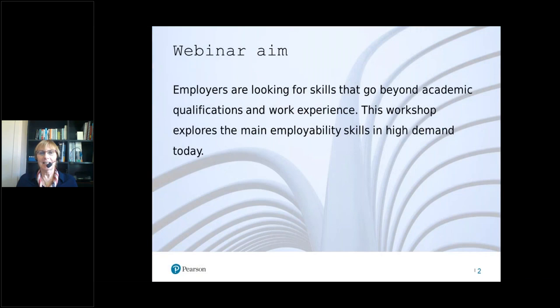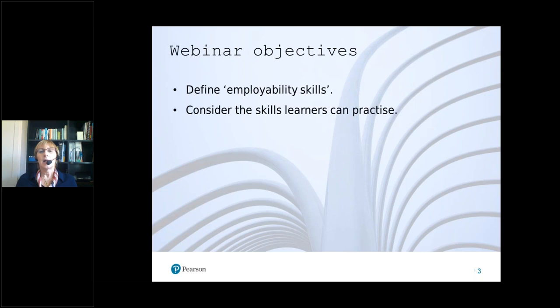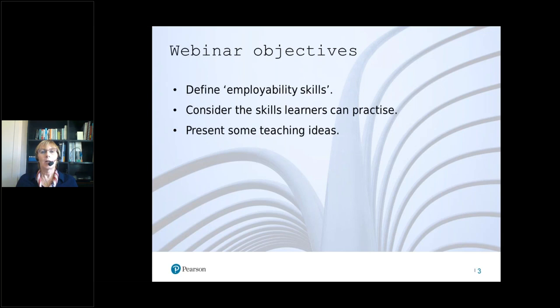Just in case you can't remember what you signed up for, here is a brief description of the aim for today. I'll be exploring what employability skills are and why they're in high demand in the workplace. I've set myself three objectives: looking at the definition of employability skills, what happens in our Business English classrooms and how learners already practice these skills, and presenting some ideas of my own for how we can develop this further — this emphasis on employability skills in our classrooms.